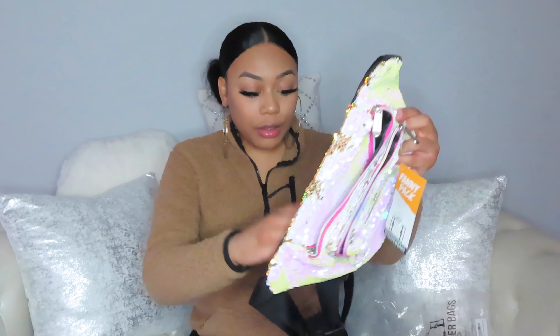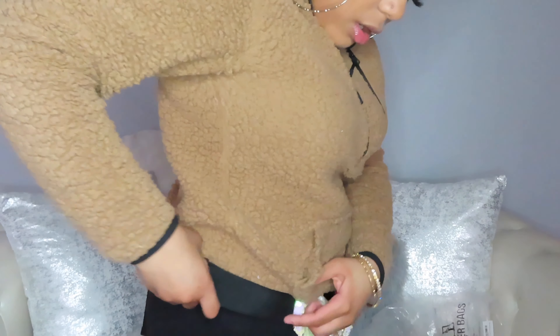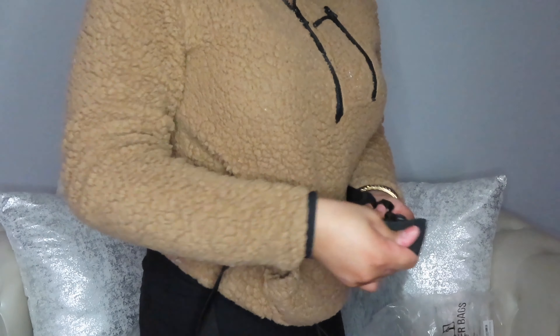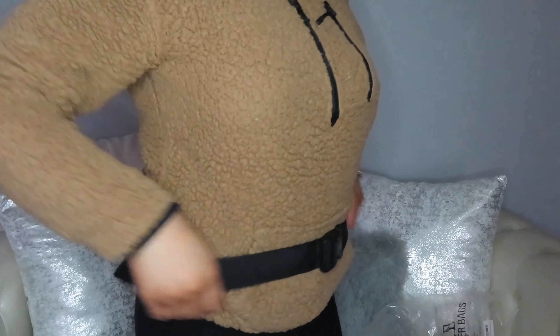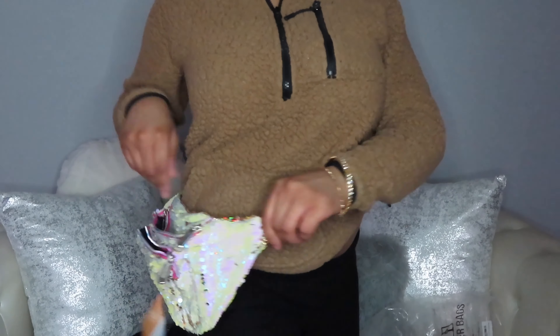It has two pockets — a small one and then a bigger one up here — and I think you can adjust how it fits. Let's try this on. It's a little bit tight, hold on. Yeah, I think you can adjust it. You should be able to. There we go. I might have put it a little bit too big but y'all get it — it's adjustable.